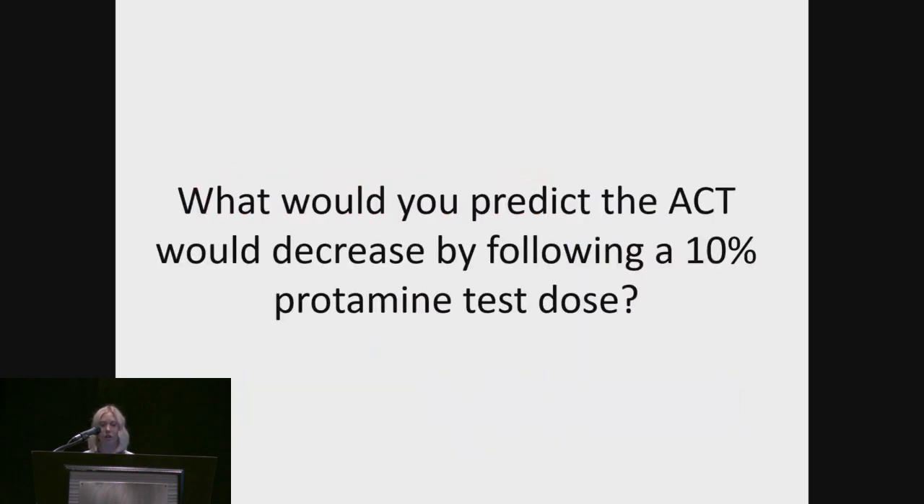Just a quick question: what would you predict the ACT would decrease by, assuming a 10% protamine test dose was given? Someone said 30%. Keep that in your mind and we will come back to this result shortly.